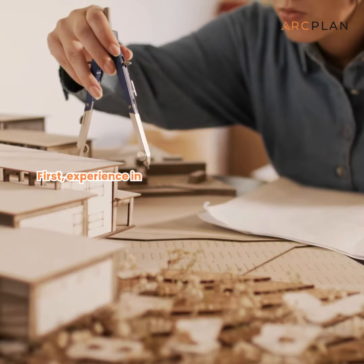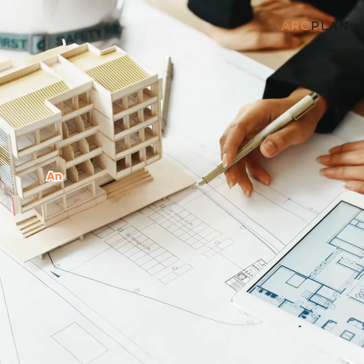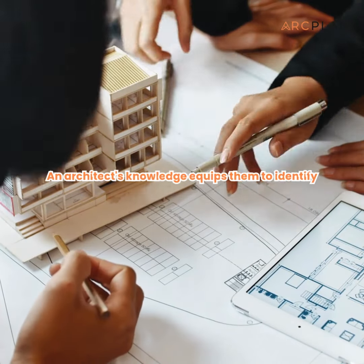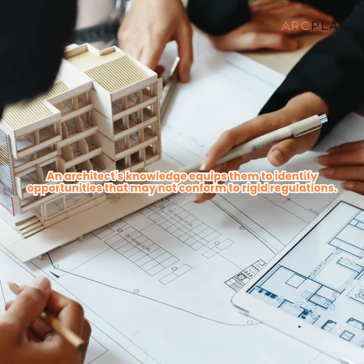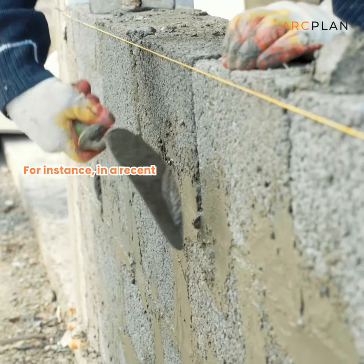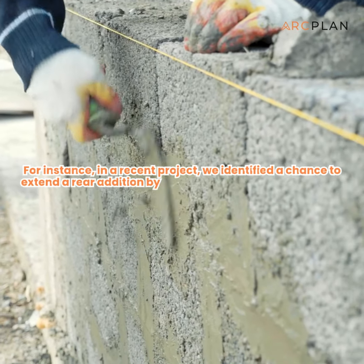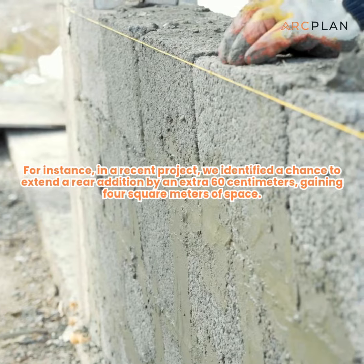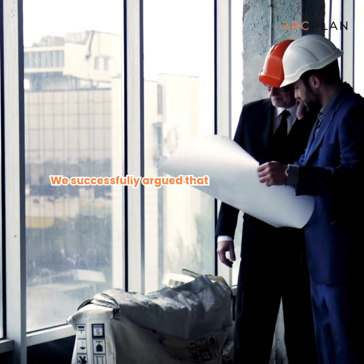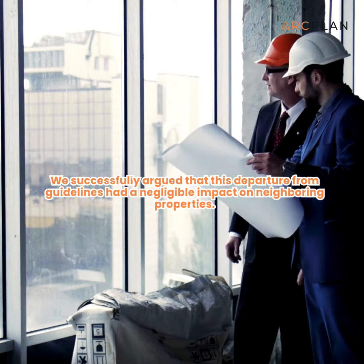First, experience in interpreting planning and design guidelines. An architect's knowledge equips them to identify opportunities that may not conform to rigid regulations. For instance, in a recent project, we identified a chance to extend a rear addition by an extra 60 centimeters, gaining four square meters of space. We successfully argued that this departure from guidelines had a negligible impact on neighboring properties.